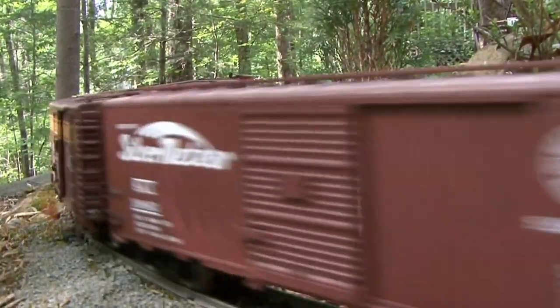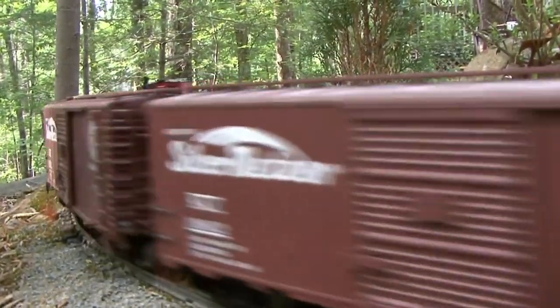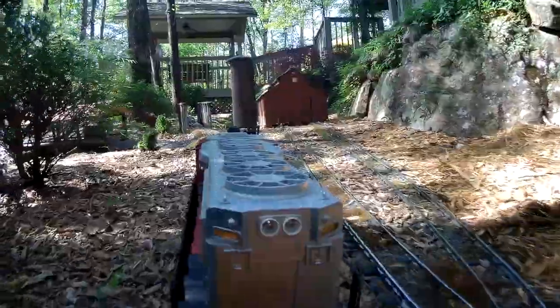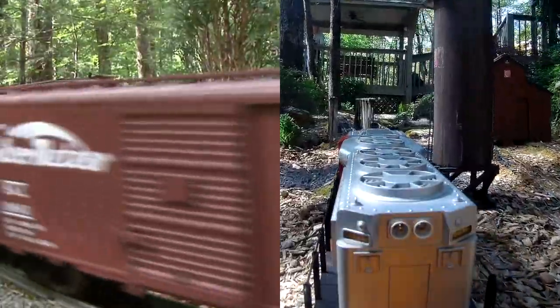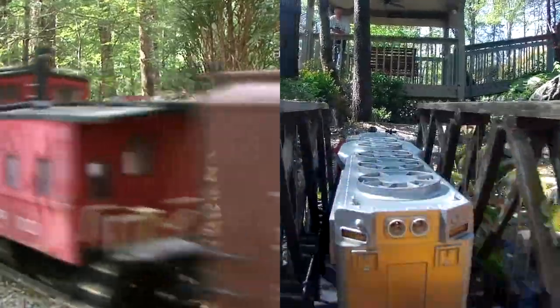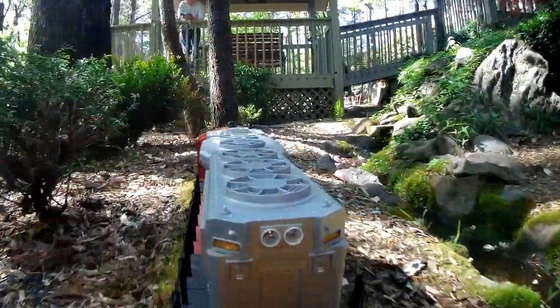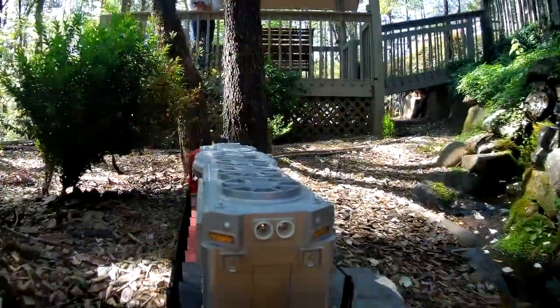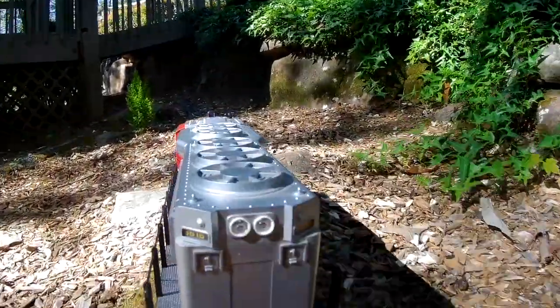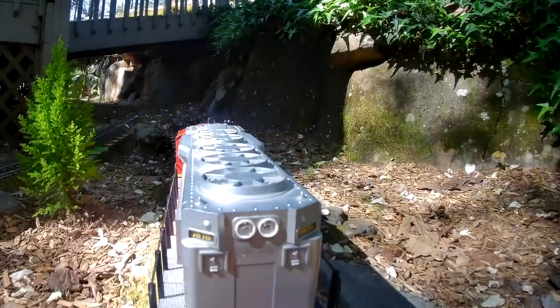Hey folks, we're on our way from the north end of the layout, which measures some 25 by 150 feet. We've got the vantage point of our on-train camera, so we're having a lot of fun with this one this morning. We are headed south out of Johnstown, coming up to our platform, and we'll be passing through Lake Ruth.